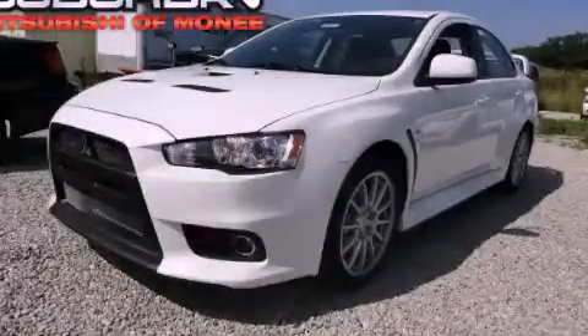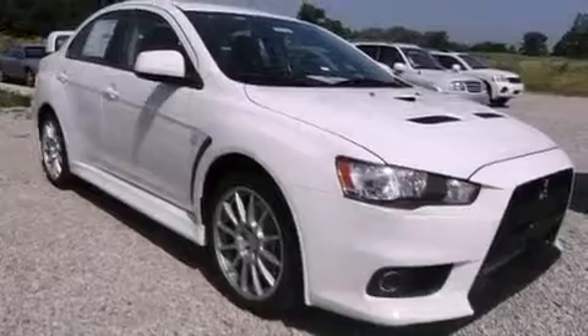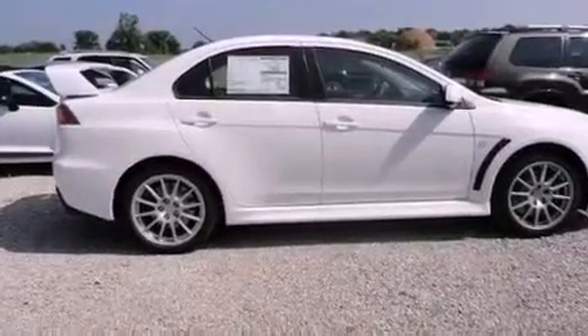This is a brand new 2011 Mitsubishi Lancer Evolution, for when A to B is not so straightforward. Its top features include heater vents for rear seat passengers, cruise control, a rear window defroster, a leather wrapped shift knob, and an aluminum hood.